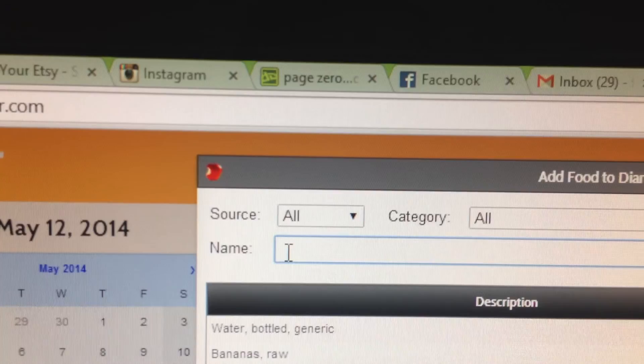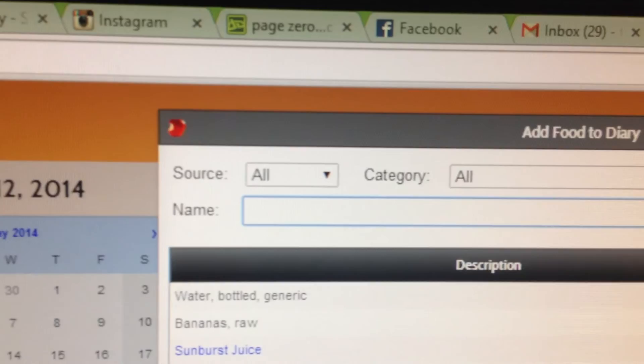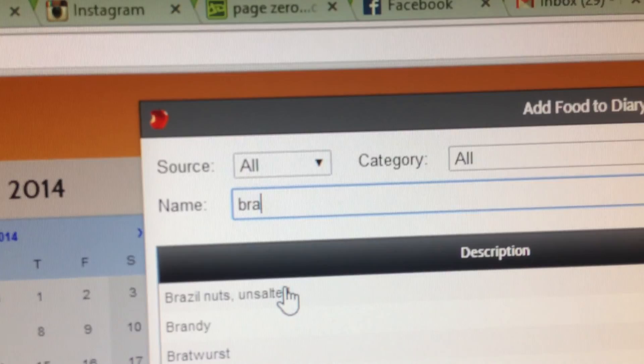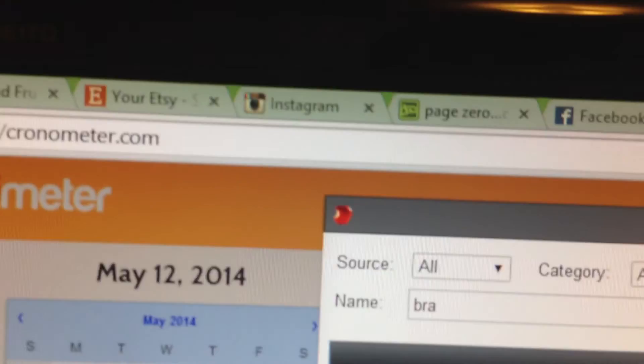Once you have a profile, go to add food. The first thing I'm going to add — it's not the first thing I eat every day, but I eat it every day as a food vitamin — is a Brazil nut. I get raw ones at Winco for pretty cheap, and I just have one.